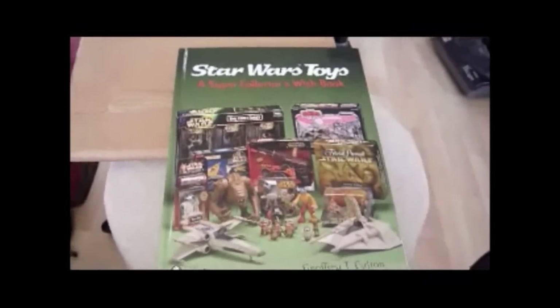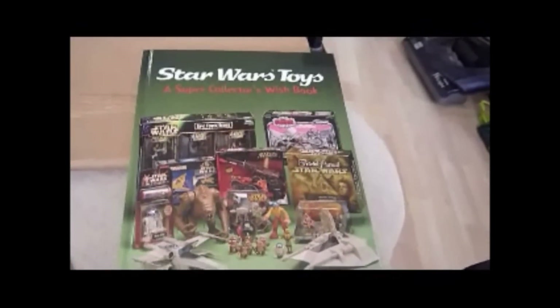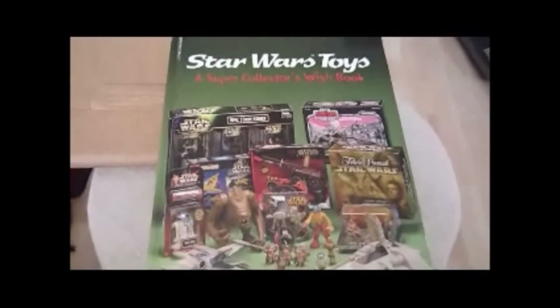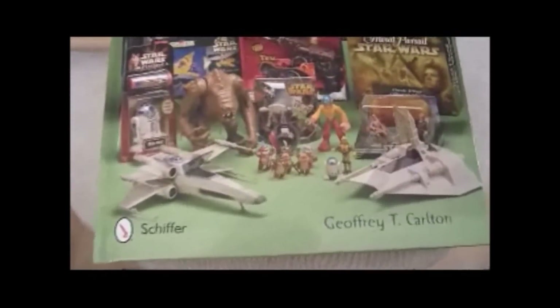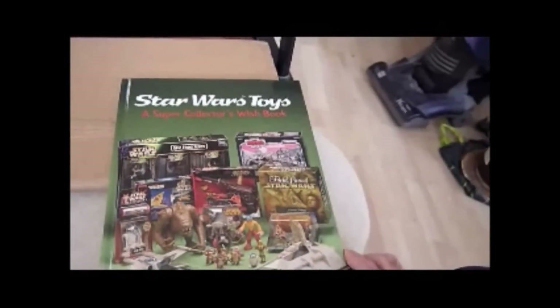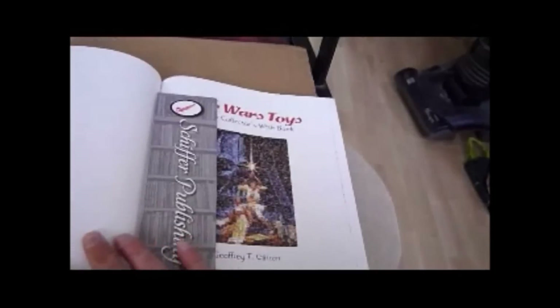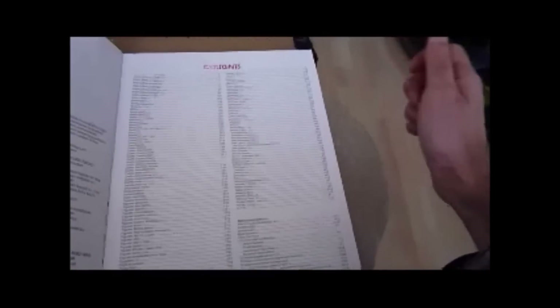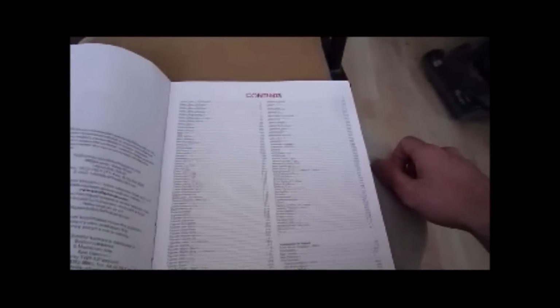This book arrived on Thursday. It's called Star Wars Toys: A Super Collector's Wish Book, and it's by Jeffrey T. Carlton, who has printed books before about collections. This book focuses on Star Wars action figures. It's from America — the US price is $40, but I got it for about $25, which came to about $27 off Amazon UK.